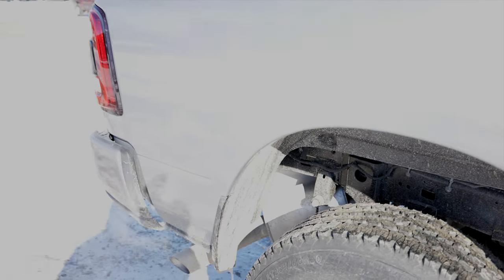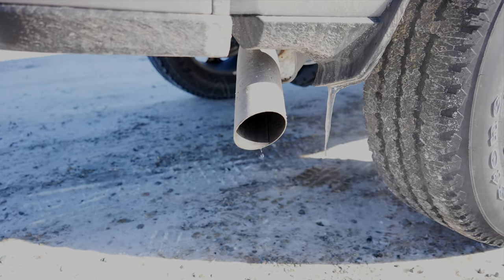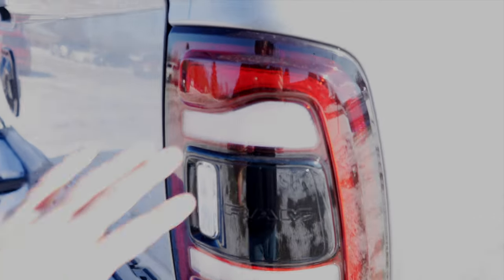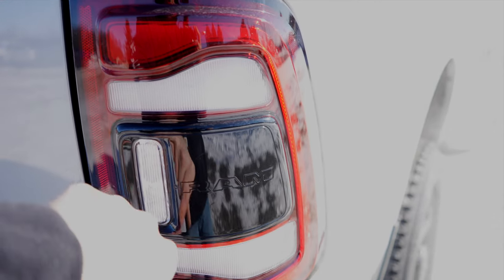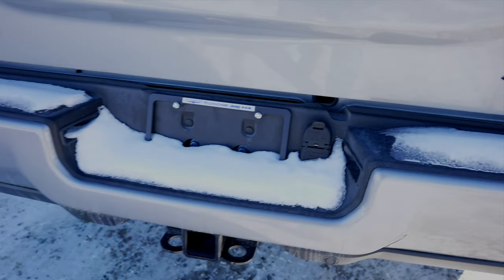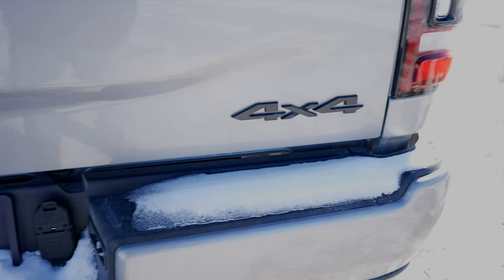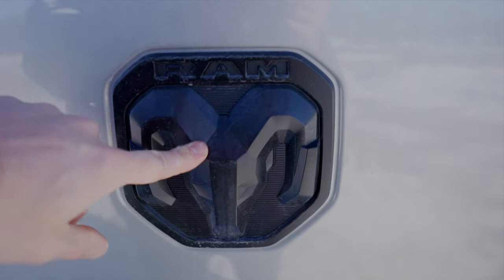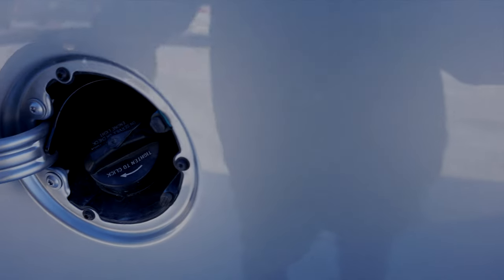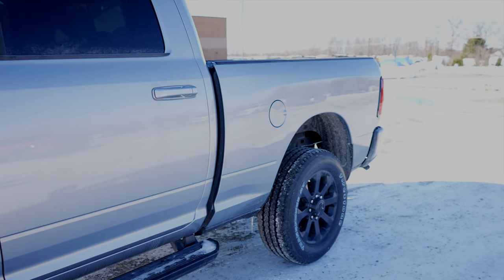Coming around to the back, more splash guards again, and that 6.4 liter Hemi sounds very throaty. Blacked out LED tail lights with blind spot monitor right here. Parking sensors integrated into the bottom portion of the bumper. 4-pin and 7-pin connector is going to be right there. Your 4x4 badge and your Bighorn badge. Blacked out new RAM logo and then your backup camera. Right over here we've got your fuel fill port.